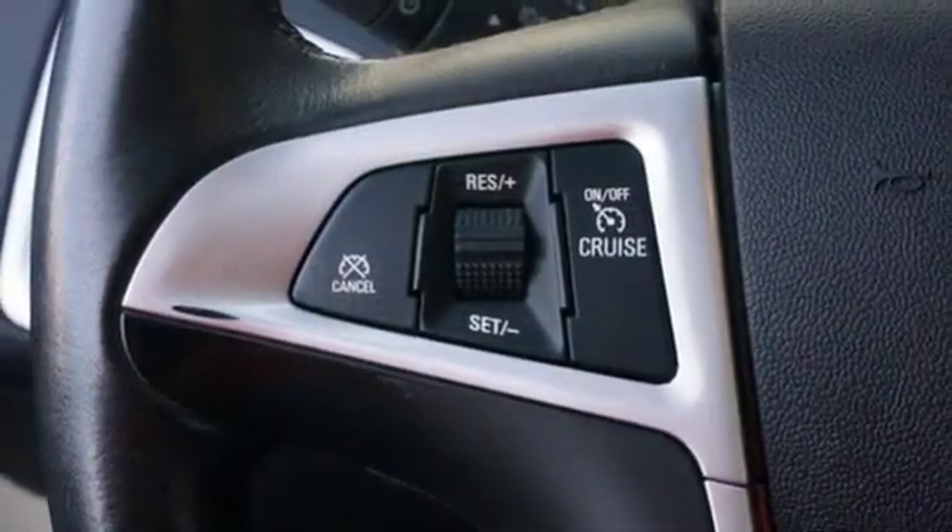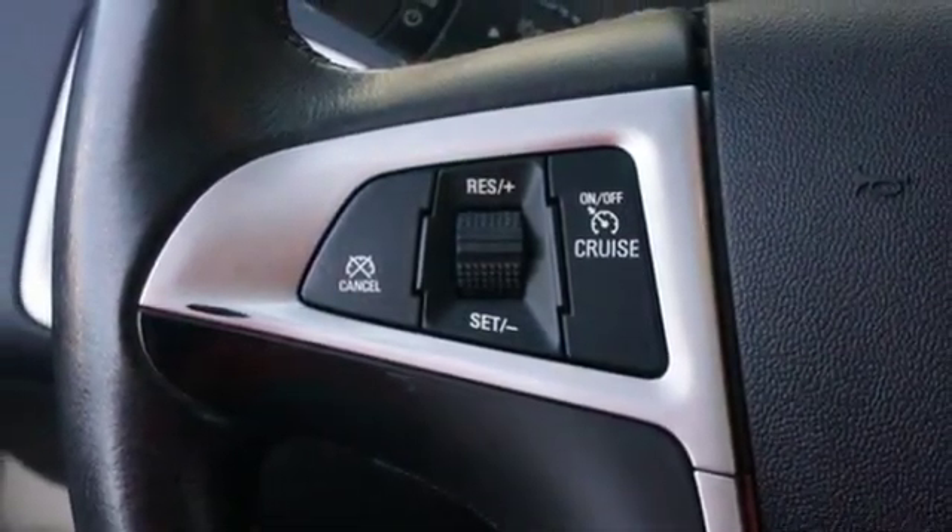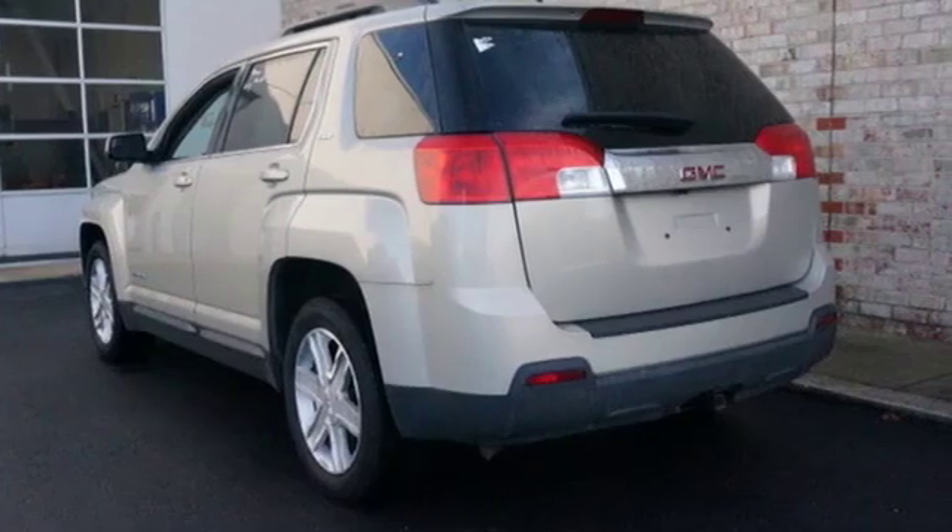AM FM satellite radio, express open and close sliding and tilting sunroof, remote engine start, and automatic transmission.